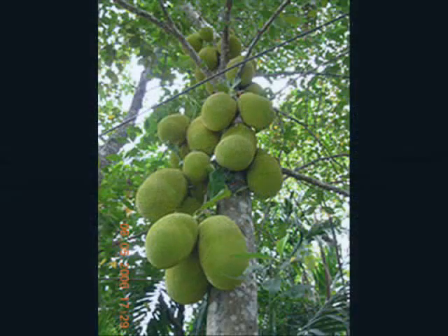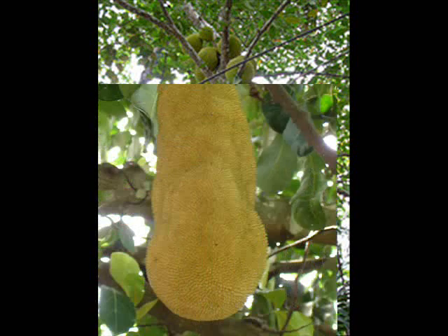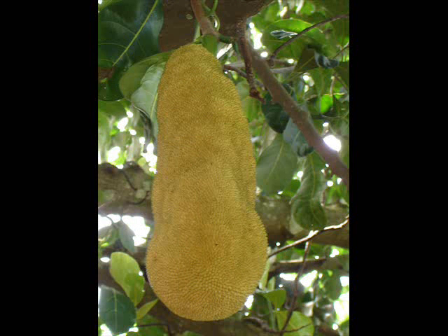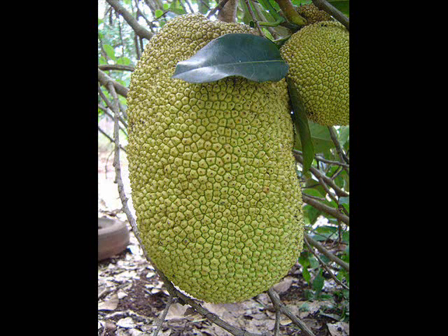A jackfruit can weigh up to 100 pounds and is produced directly on the trunks and branches. The fruits are green and yellow, also warty on the outside. The inside seeds are surrounded by yellow flesh tasting like pineapples and bananas. These seeds are eaten, boiled, or roasted. Other mammals like to eat this tasty fruit.